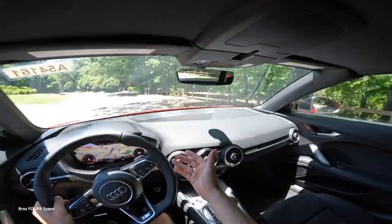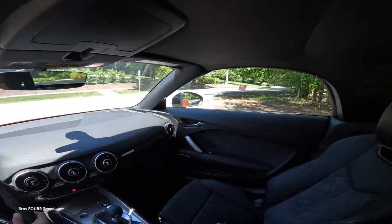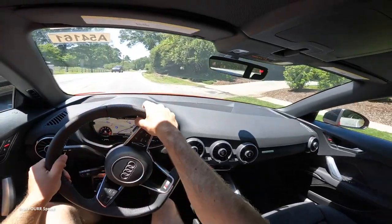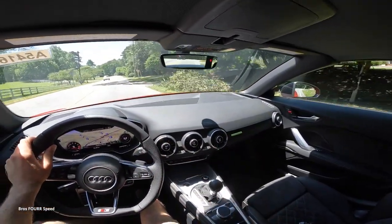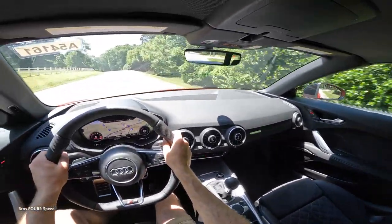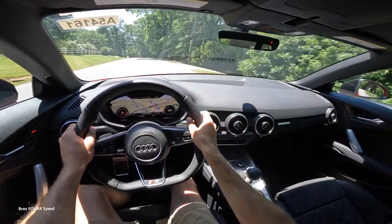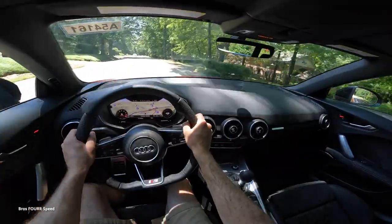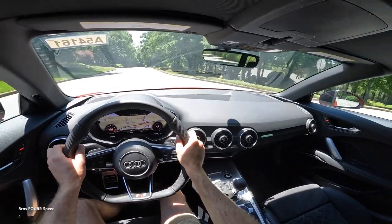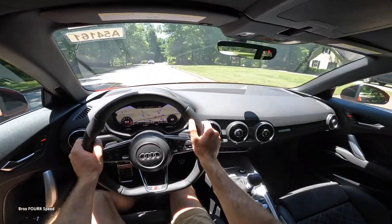If you go with a TTRS, it's going to be much quicker than some R8 models, which is insane for the price. That's going to wrap it up for the 2023 Audi TT Roadster — a huge shoutout to Audi Greenville for providing the vehicle. Give the video a thumbs up if you enjoyed it and consider subscribing so you don't miss our daily uploads.